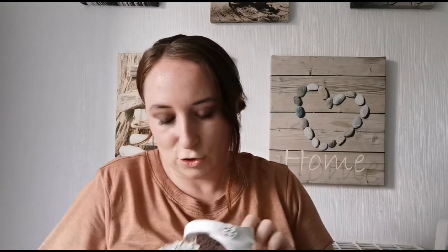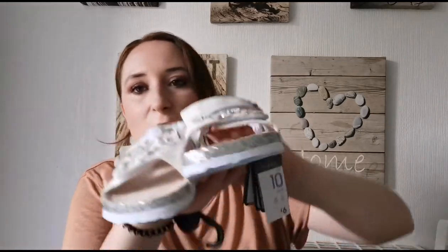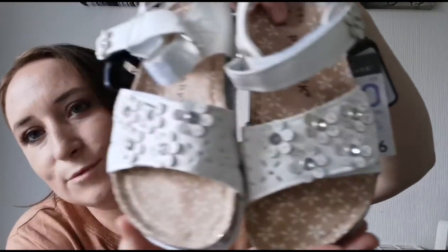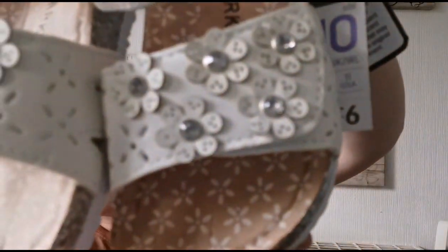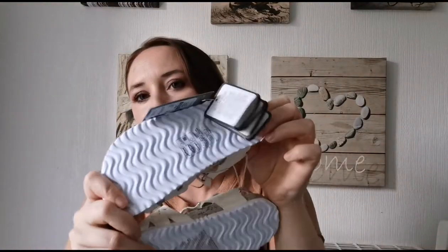I also got some shoes — white sandals that she wanted because she hasn't got any white sandals, only pinks and stuff. That was six pounds from Primark. They're not too bad — quite high off the ground, very soft, with little flowers on. Very adorable, can't go wrong with a pair of sandals. They're very solid too, but she really liked them so she's going to wear them tomorrow.